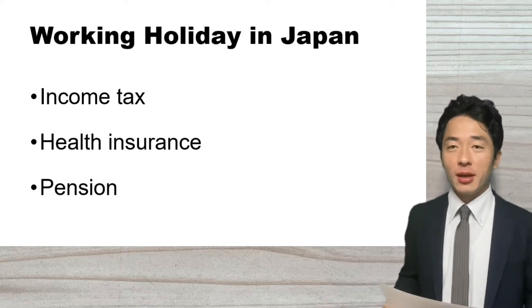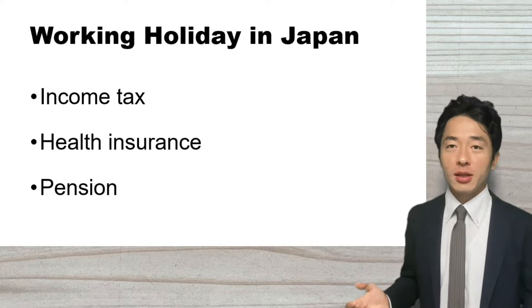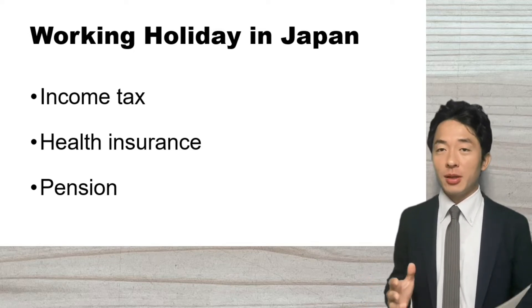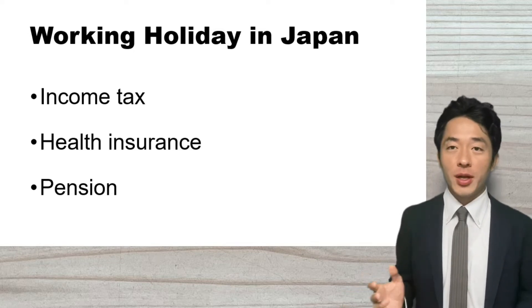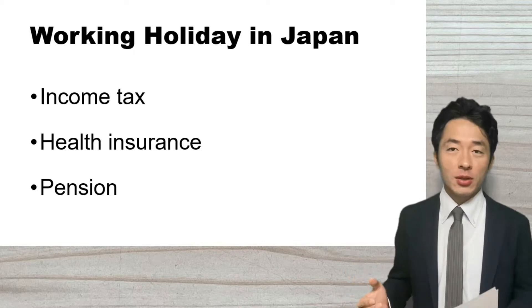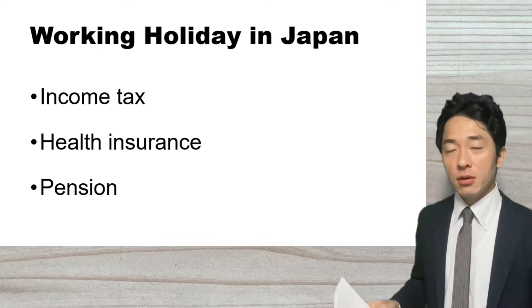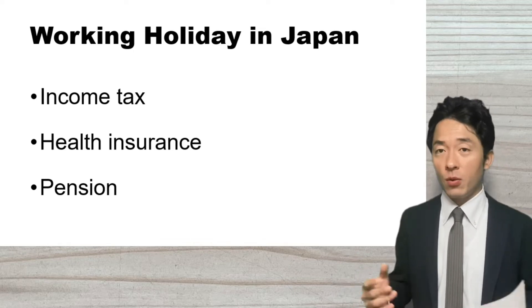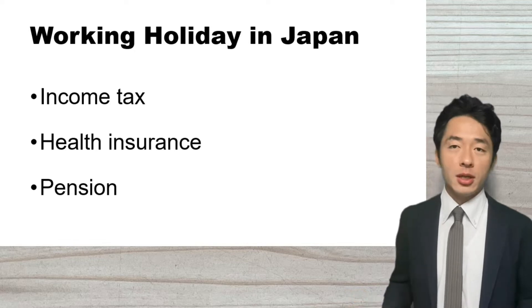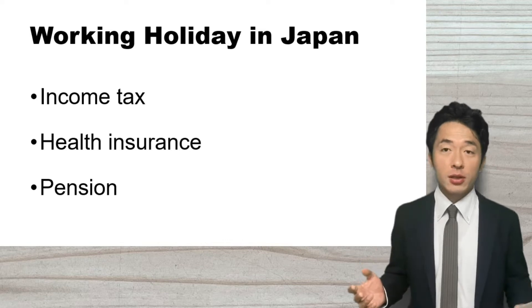Hi everyone! Welcome to Studyville Japan. In today's lecture, I want to talk about working holidays in Japan. Japan closed the borders after coronavirus spread, but now Japan is open for foreigners and a lot of tourists are coming to Japan. For those who are planning to come to Japan with a working holiday visa, I want to explain about income taxes and social insurances.